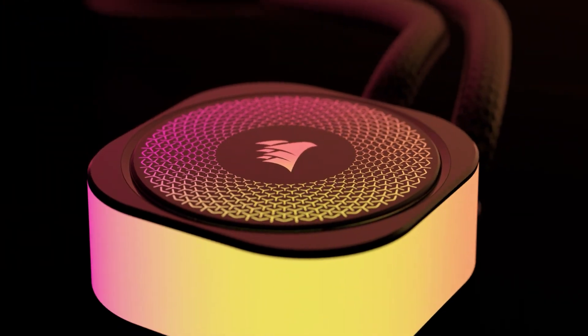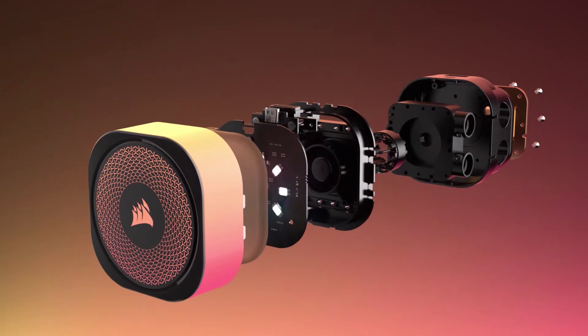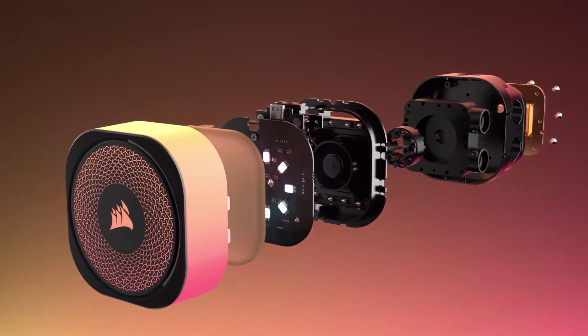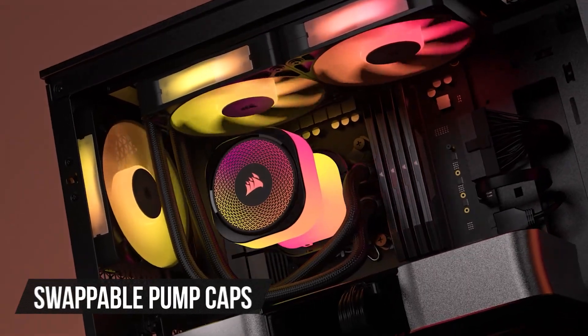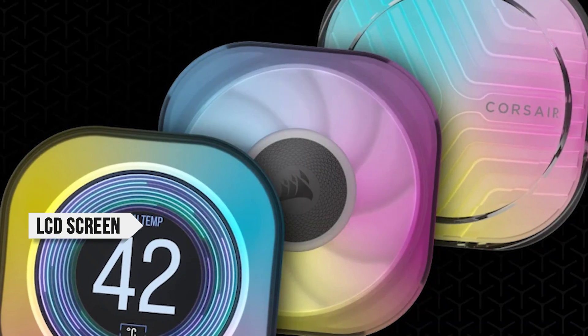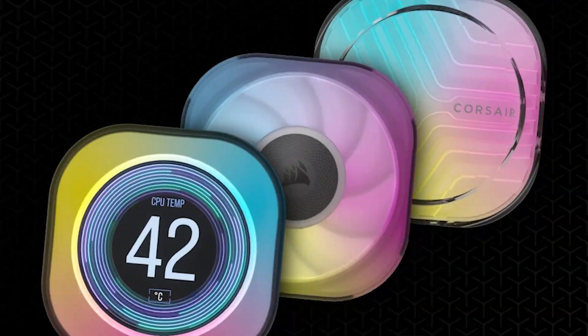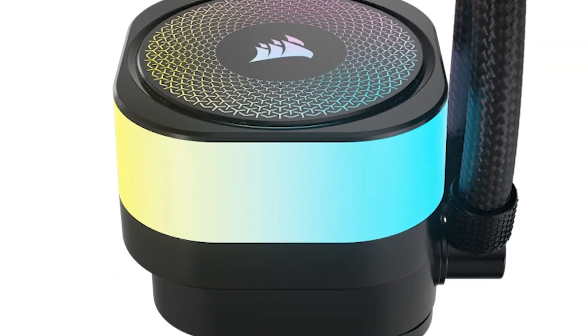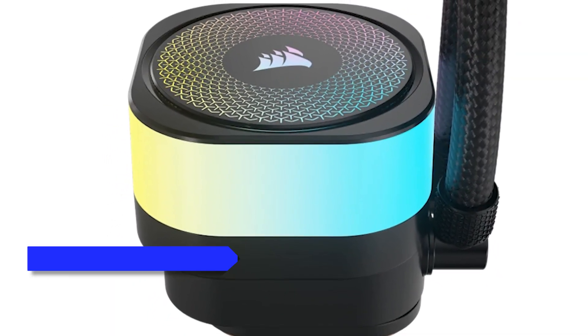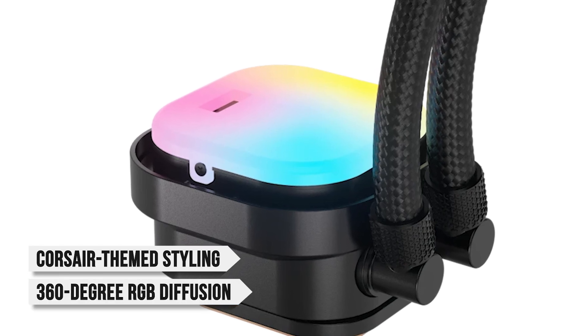Part of what makes this AIO a premium choice is the feature set it brings. The cooler's CPU block has a top plate that can be removed to reveal a hot-swap connector. Corsair introduced swappable pump caps with the Titan series, including options like an LCD screen, a VRM fan, and the pump cap groove module. The stock pump cap features Corsair-themed styling on the top, along with 360-degree RGB diffusion.